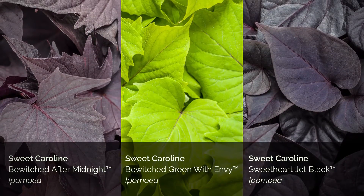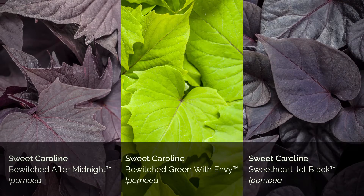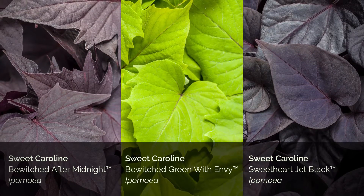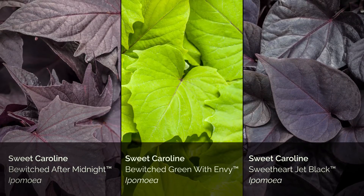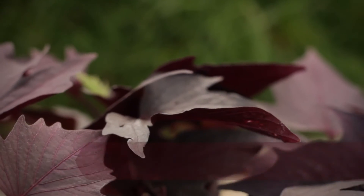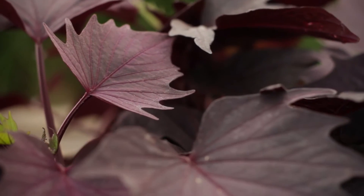We are adding three new varieties to our popular line of ornamental sweet potatoes. The entire Sweet Caroline, Bewitched, and Illusion collections are essential components for your combination baskets and containers as well as signature landscapes. This collection excels with enhanced branching, a moderately compact habit, and intensely colored foliage.